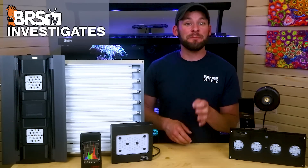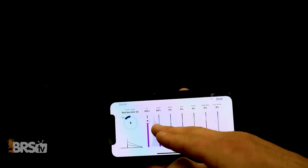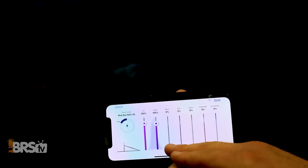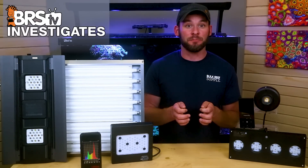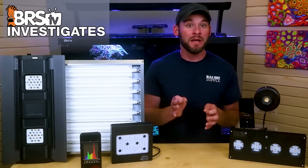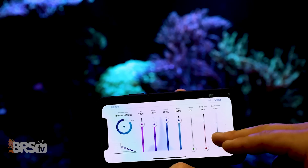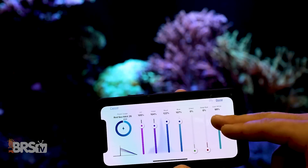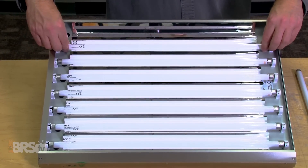There is an LED benefit here over T5s: once you've maximized the blue spectrum range for coral metabolic function and growth, you can make dynamic changes to the other lighting components to make the tank look more appealing to the eye — adding in varying degrees of whites, greens, and reds instantly on the fly, instead of endlessly changing bulb combinations until you find what you like.